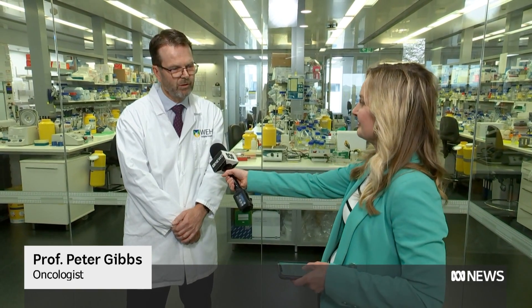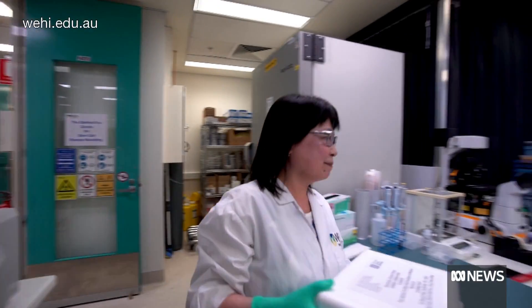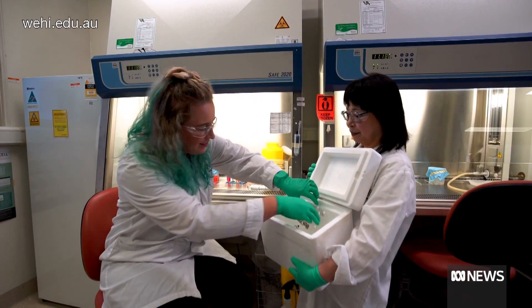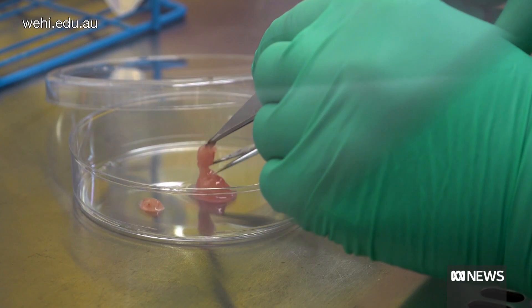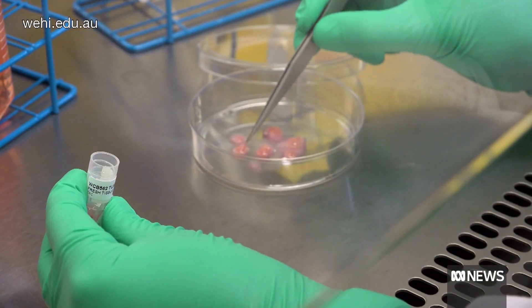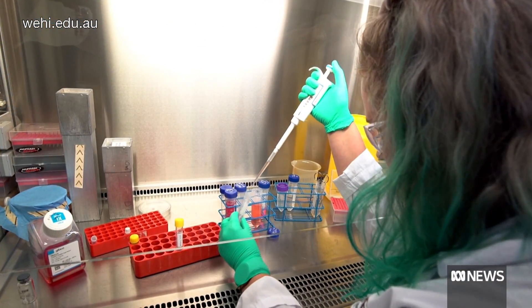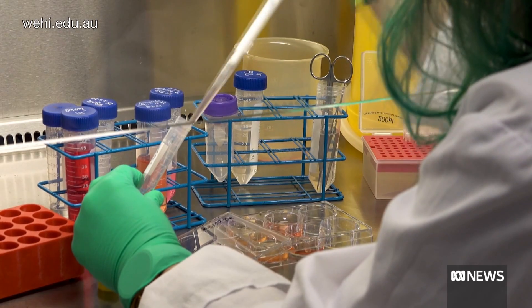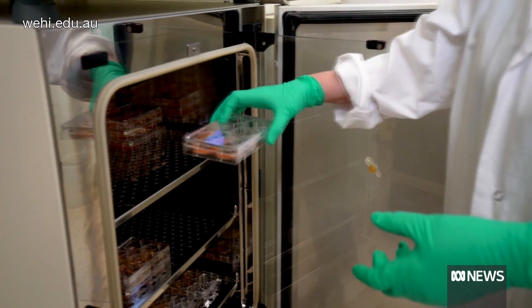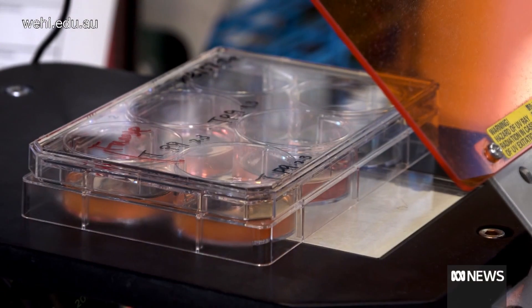We're seeing some really good results — overall it's about 80% accuracy. We take a biopsy from the patient, grow the organoids in the laboratory, treat them with the chemotherapy the patient would get, and then we see the correlation between what happens in the lab and what happens in the patient. Most importantly, if the tumours are killed in the laboratory that works well in the patient, and if it doesn't work in the laboratory we can see it won't work in the patient — which is probably the most important aspect of the research.